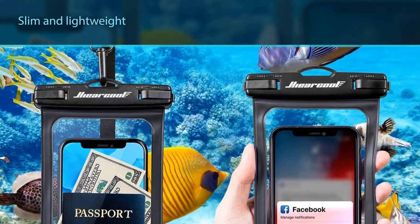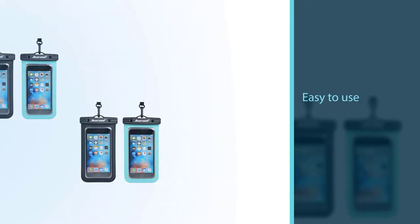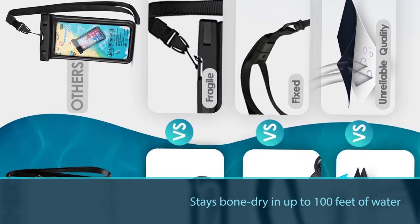It's easy to use — all you have to do to open and close the pouch is turn the two swivel switches on the top. The Hiearcool stays bone dry in up to 100 feet of water, and it comes with a detachable lanyard and armband for your convenience.